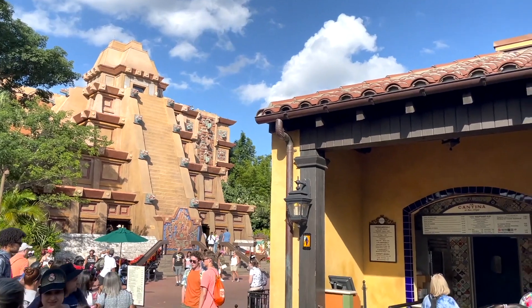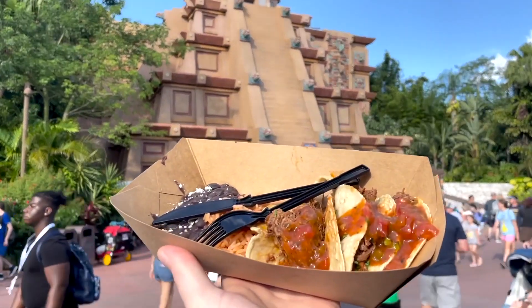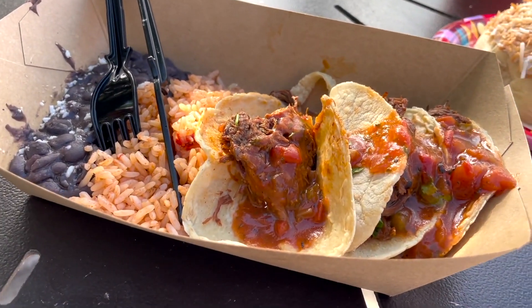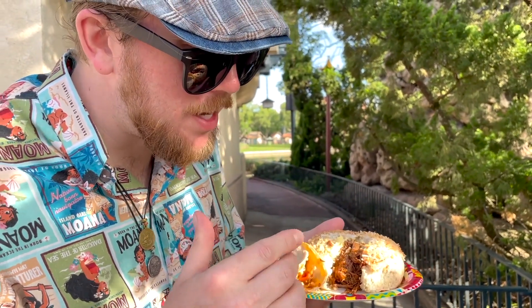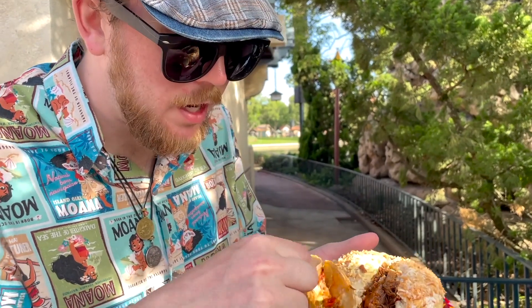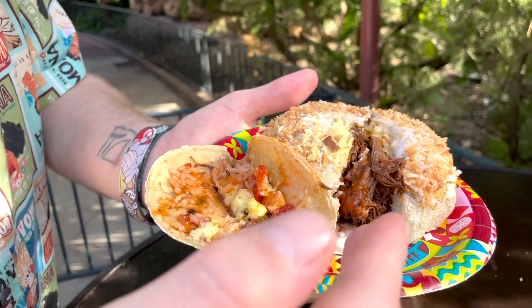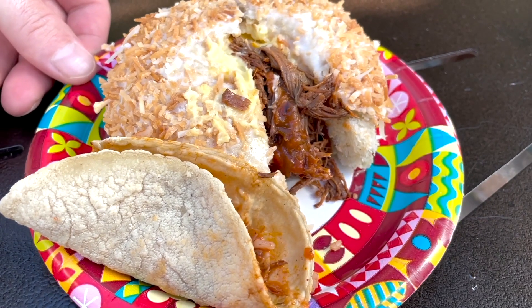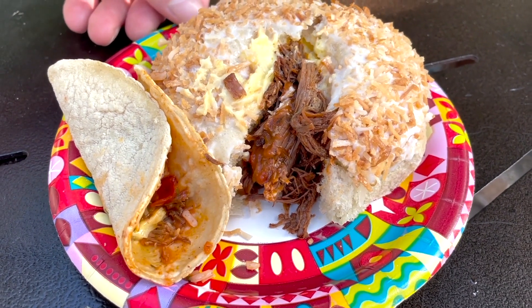We are gonna do a Snack Smash here at Epcot. We have the barbacoa street tacos from the outside eatery of the Mexico pavilion, the Cantina San Angel, and then we got a school bread from Norway at Kringla Bakery. The barbacoa is in the school bread, and we took some of that cream on top with some of the rice and smashed it into the tortilla the barbacoa came from. So it's a little bit of sweet and savory, and we're hoping that the smoky barbacoa might add a little something interesting.